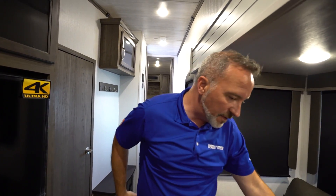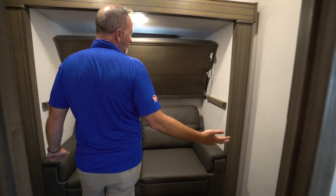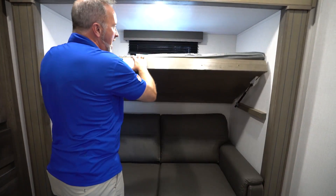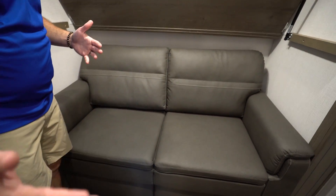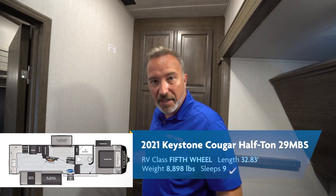This is also what I was talking about with the configuration — if you have the jackknife sofa or the sleeper sofa here, you could easily get two people there. But the thing that makes this 29 MBS so awesome — you got yourself what I like to call the in-law suite. Got a strut-supported bunk on top with a 300-pound max capacity. Raise that up, and you got the tri-fold sleeper sofa, which when pulled out extends all the way over. Once it's out, there's really no getting in or out — it's a tight fit, but still plenty of entertaining space.